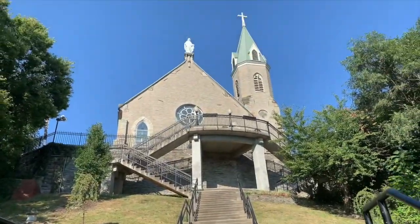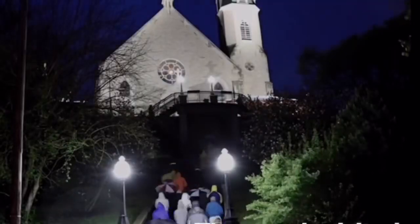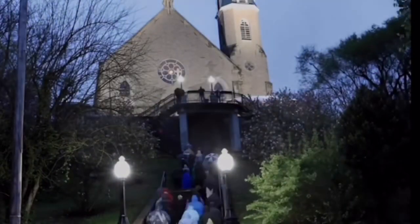Cincinnati has over 400 sets of staircases maintained by the city. Many of these steps, like the Mount Adams steps we're currently on, have a lot of religious history. Dating back to 1860, Catholic pilgrims would go up these steps on Good Friday reciting the rosary until they got to the Immaculata Church. Mount Adams used to be home to the blue collar working class, but those days are long over.